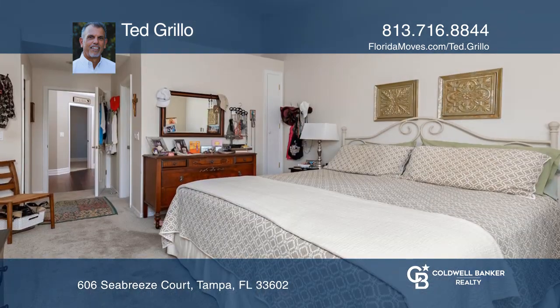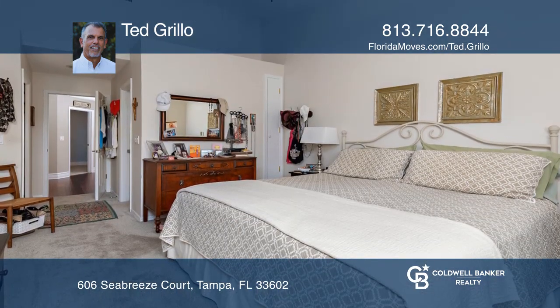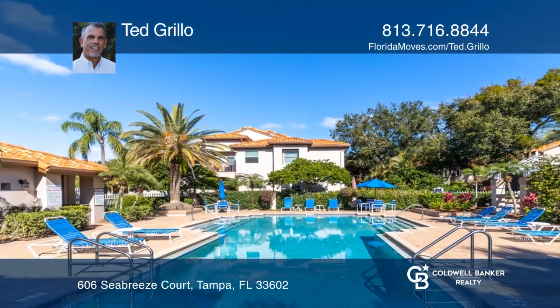The master suite has a walk-in closet and an upgraded master bathroom. The rear deck offers views of a pond and fountain.